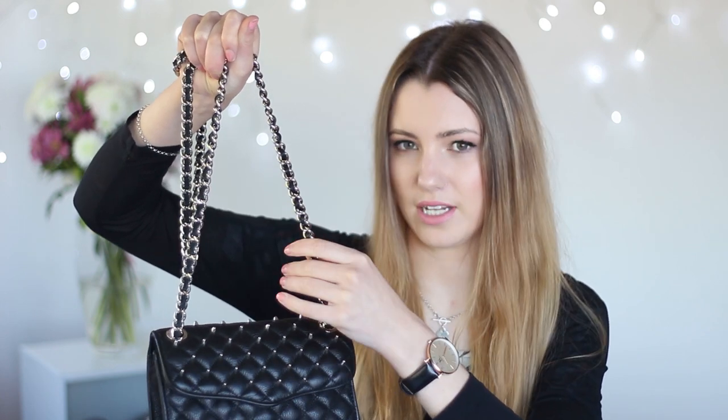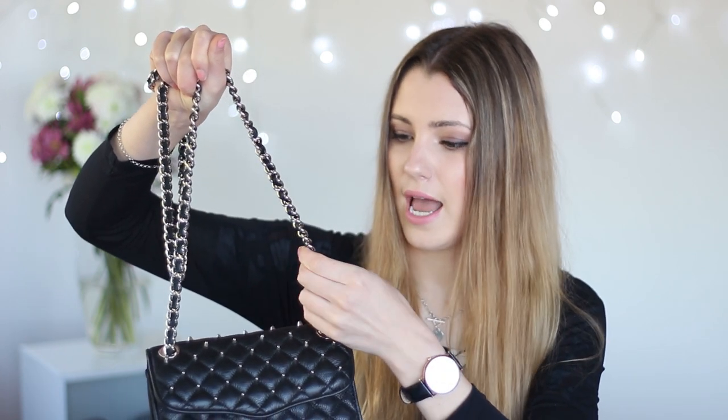Obviously Rebecca Minkoff is a lot more affordable than Chanel. I actually got mine second hand off the website Designer Wardrobe, which is an amazing website where I get all my second hand designer stuff. It is a little bit worn on the chain — it's got this leather that runs through it, and I read online that a lot of other people were complaining that it does wear down quite easily. It's a little bit frayed, though I thought that would be easy to replace if it starts to wear down really badly.